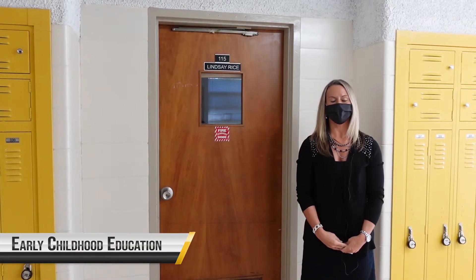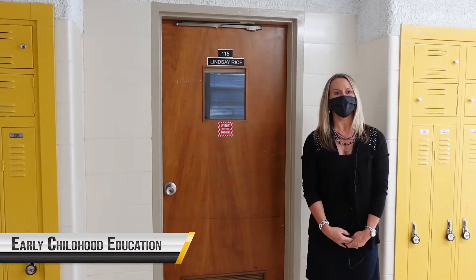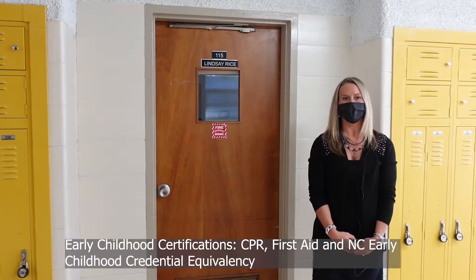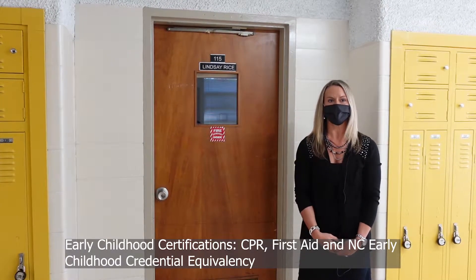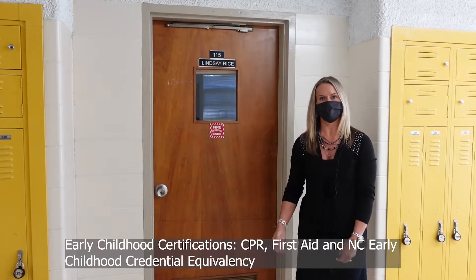Our next stop is Early Childhood Education, which is a class that prepares students to work with children in early education and childcare settings. Students can earn CPR and first aid credentials and the North Carolina Early Childhood Credential equivalency. Come on in to see students demonstrating skills they are learning using the Real Care Baby simulators.